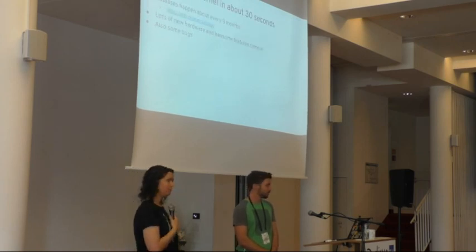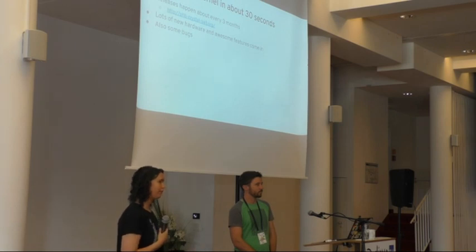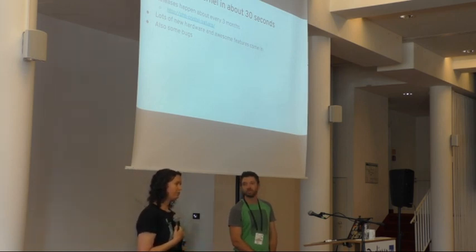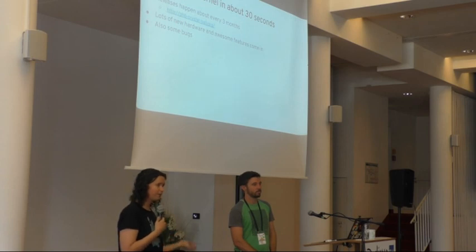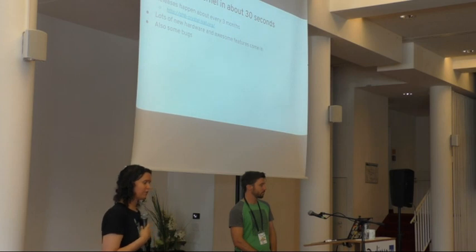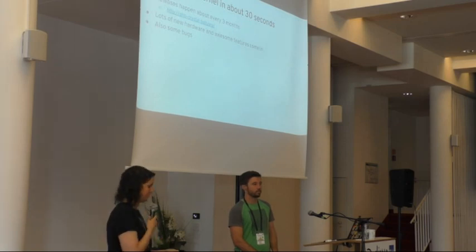As a kernel maintainer, I spend a lot of time talking about the upstream kernel release process. A lot of how the upstream kernel works tends to drive how distributions work. There's a new kernel release — a major version bump — about every three months. Right now we just had RC8 come out last Sunday, and if everything goes well we should get a 4.18 final this coming Sunday. Three months is actually pretty fast; there are a lot of things coming in — new features, which everyone likes, but also some bugs.